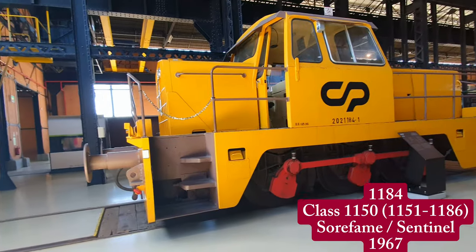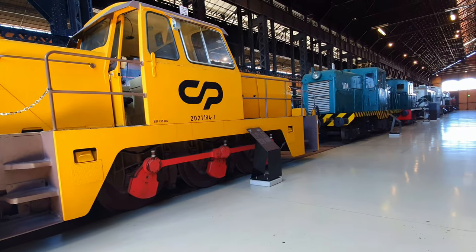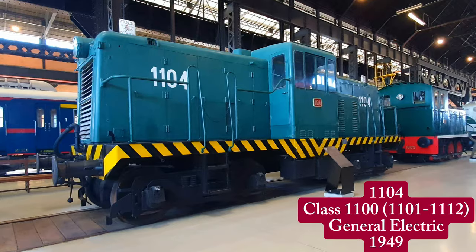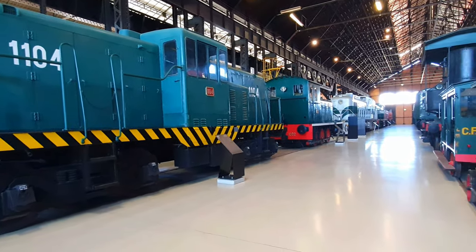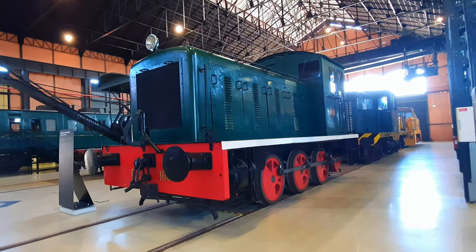Next, the museum showcases some of the shunting locomotives that operated in Portugal, beginning with a Sentinel shunter built by Sorfame in 1967. Next in line is a General Electric Class 1100 from 1949. And finally, a very elegant Drury shunter from 1948.